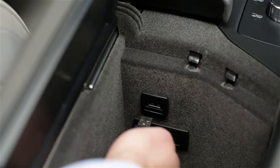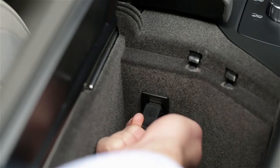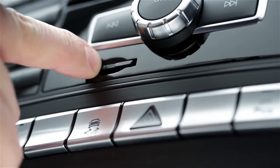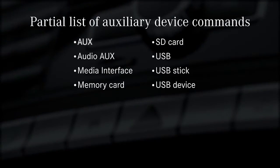You can also play devices you connect to your car through the aux jack or media interface, as well as USB memory sticks and SD memory cards. To switch to any of those devices, just say their name: aux, audio aux, media interface, memory card, SD card, USB, USB stick, USB device.